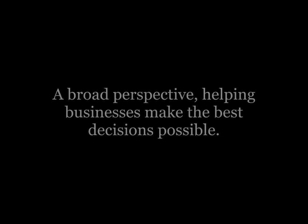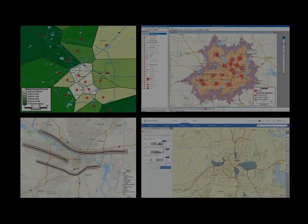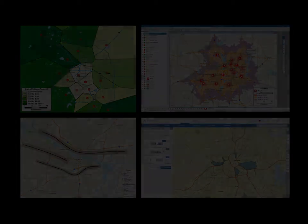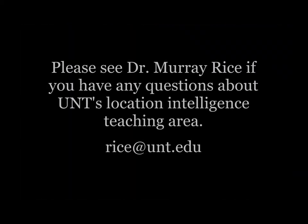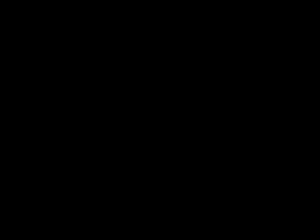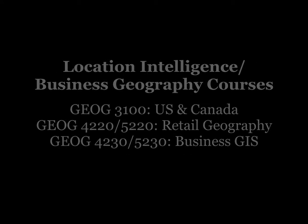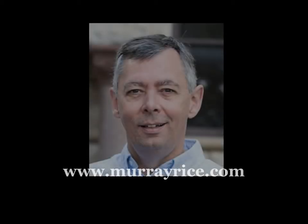In summary, location intelligence is about a broad perspective on the practical application of geography to help business leaders make the best decisions possible. All of the location intelligence application areas we have explored here combine the latest geospatial technologies with a body of knowledge that has been developing for centuries. Please contact me if you have any questions about any of the courses we offer related to location intelligence and business geography in UNT Geography and the Environment.